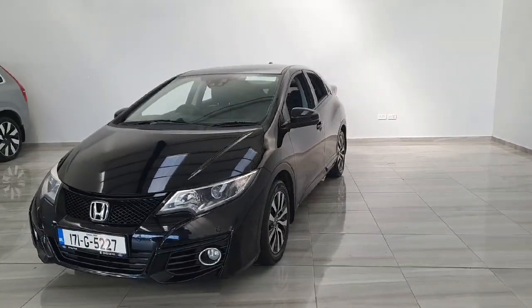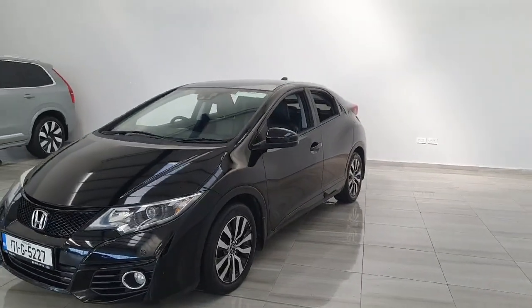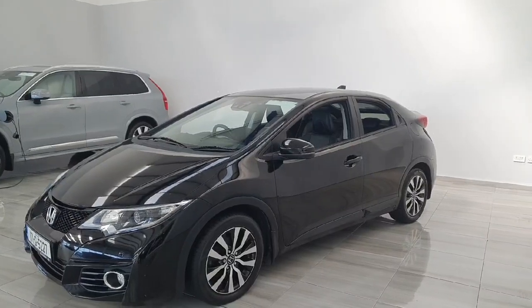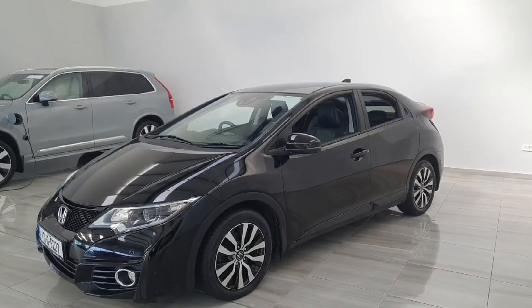The vehicle comes complete with 16-inch diamond cut alloy wheels and full leather upholstery. The vehicle does come with a glass roof and does benefit from a rear parking camera.